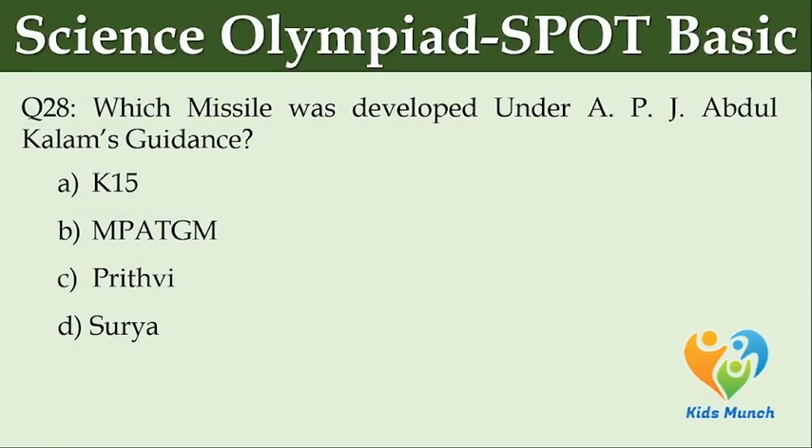Which missile was developed under APJ Abdul Kalam's guidance? Option A: K15. Option B: MPATGM. Option C: Prithvi. Option D: Surya.